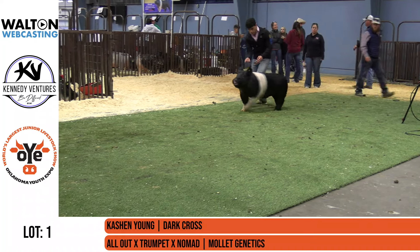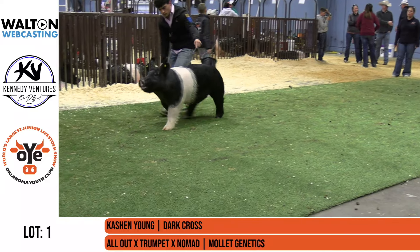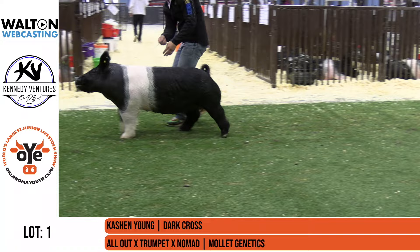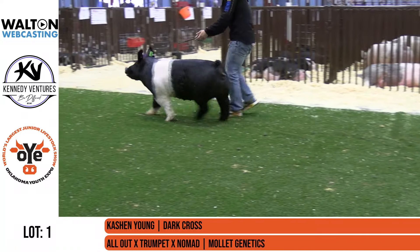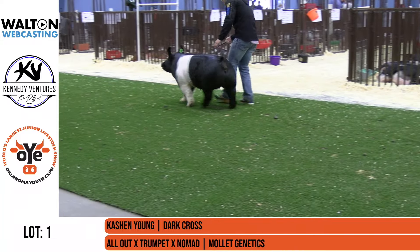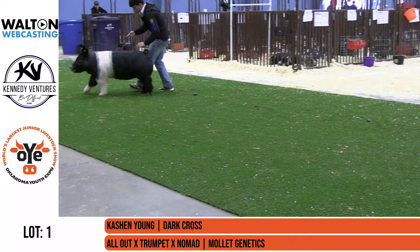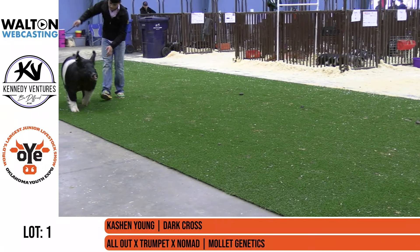Coming on the carpet now is lot one. This is your grand champion crossbred gilt of the 2024 Oklahoma Youth Expo. This gilt comes to us from Kayson Young. She's an All-Out, out of a Trumpet, Nomad, Never-Before-Sal, and bred by Mullet Genetics.